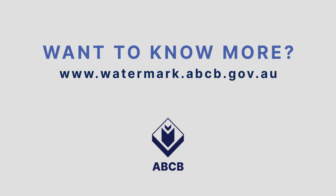If you would like to know more about the Watermark Certification Scheme, visit the Watermark website or follow the links to other Watermark videos.